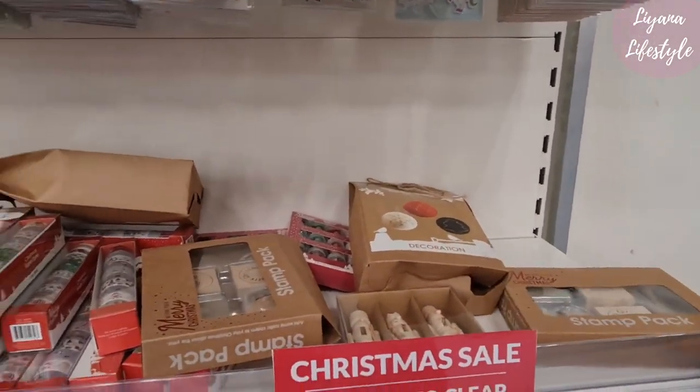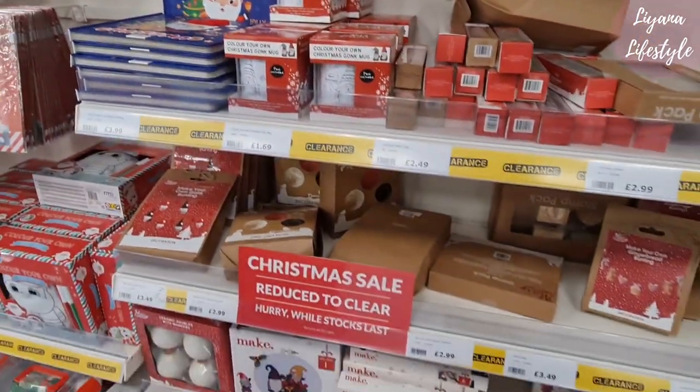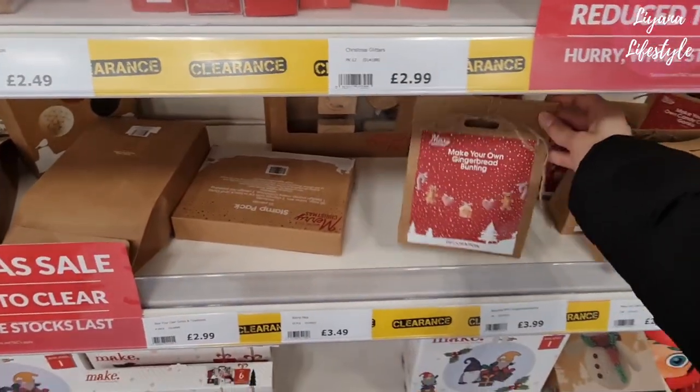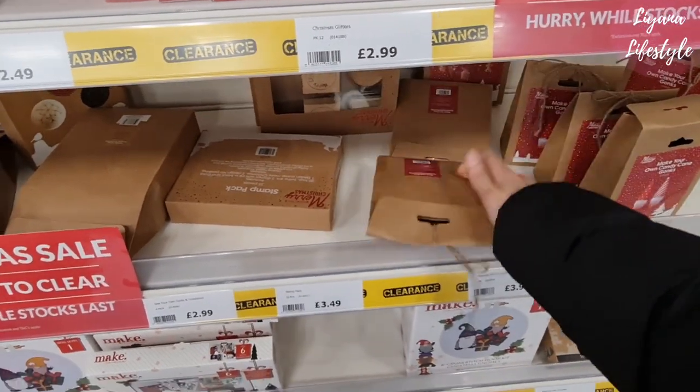Stamp packs, nutcrackers, glitter, washi tapes. Oh — make your own gingerbread bunting! That is the cutest thing — two pounds now.